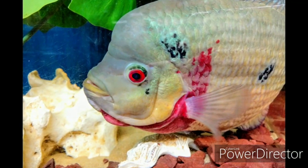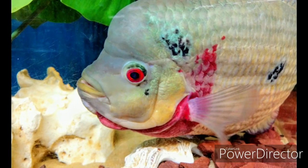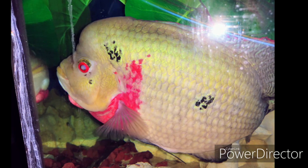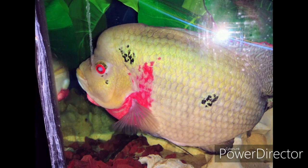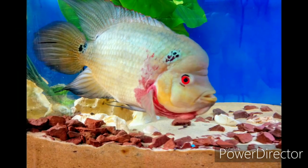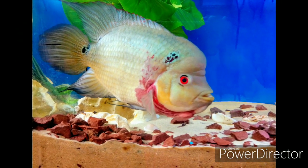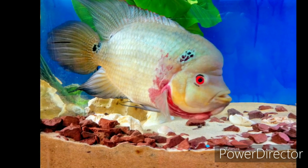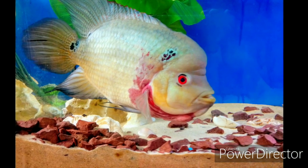I know it's hard to believe that little three-inch fish is this big guy right here before you at 13 inches, in just a two-year time span. Like I always say, documentation beats conversation all day long. And with that said, this is Skip — I'm out.